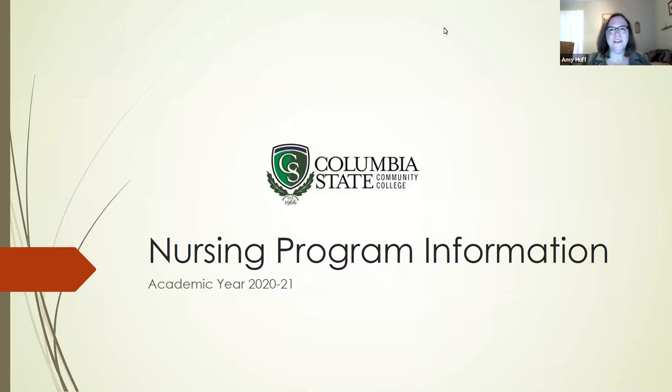Hi, I'm Dr. Amy Huff and I teach nursing here at Columbia State Community College. I'm here with one of my nursing faculty colleagues, Miss Deanna Womble. Today we're going to give you some information about the nursing program and the admission process. We're so glad that you're here. Thank you for taking the time to watch this video and we hope that you find it informative.